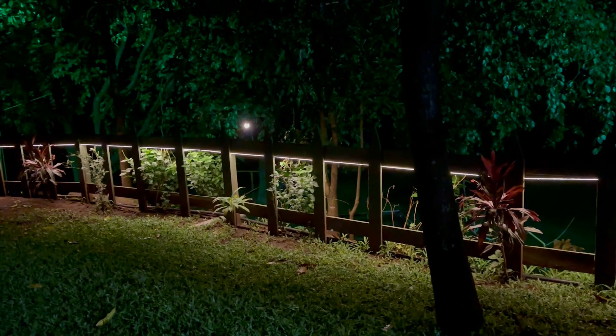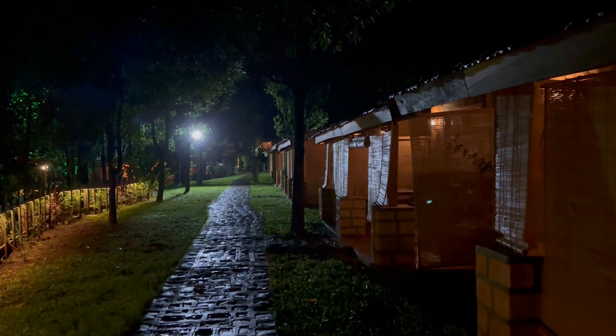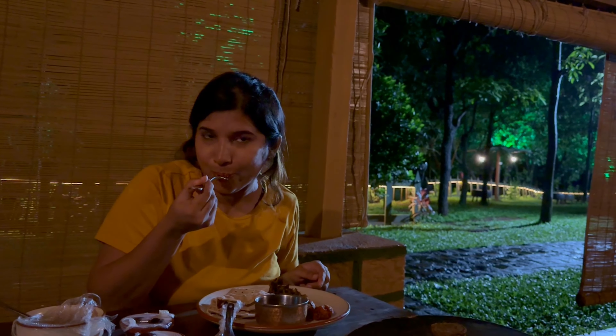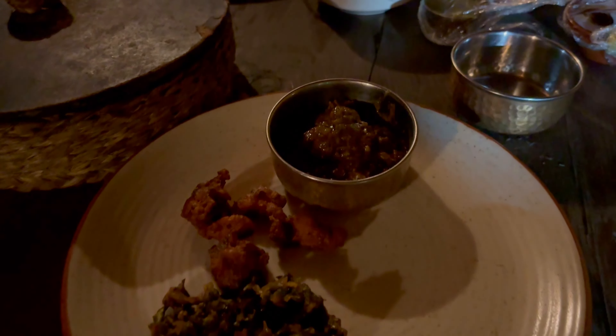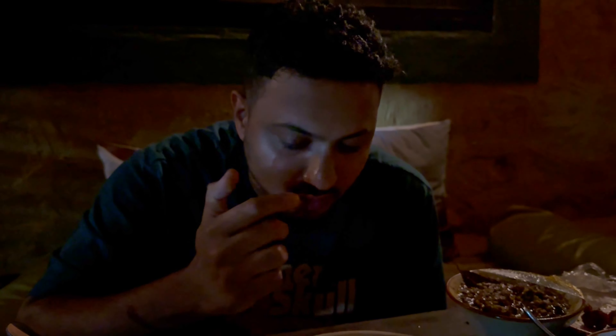The night ambience here was really very good. There were lights outside our cottages and all the guests had their dinner in their private veranda itself. It was a very nice, cozy, homely experience and the dinner here did not disappoint either. Right from the chicken starter to the crispy bhindi, the bhaji, and of course what Sahil was really waiting for — the Kala chicken. It's very different, it's a real local delicacy and you can feel it. Very nice.